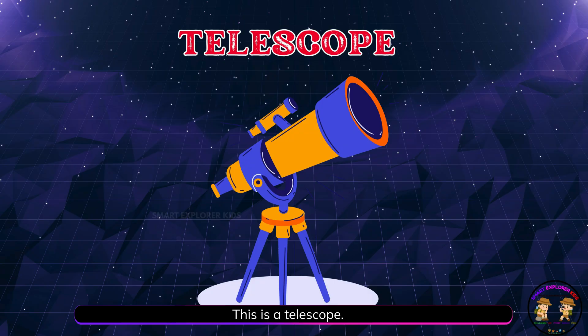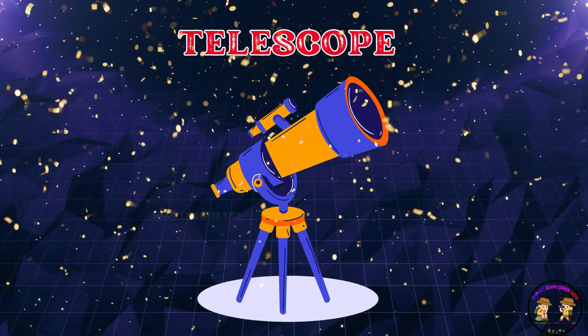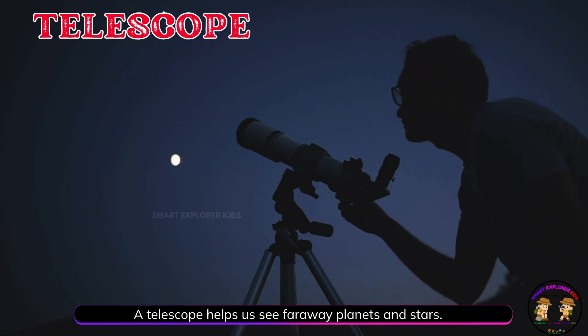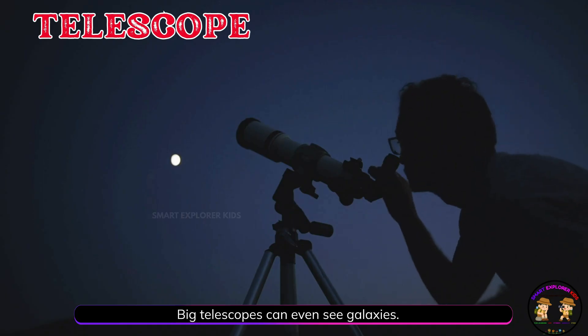This is a telescope. A telescope helps us see far away planets and stars. Big telescopes can even see galaxies.